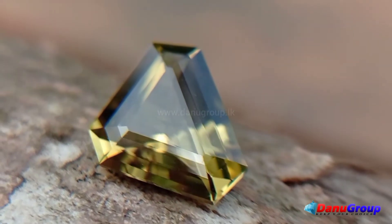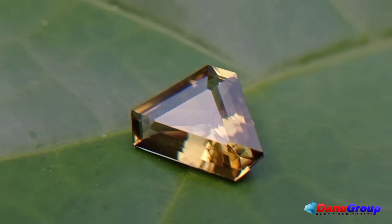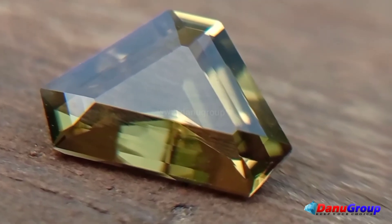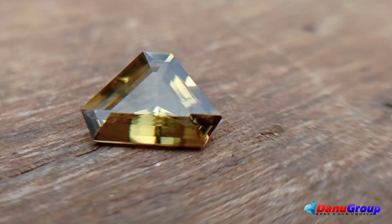Fracture: conchoidal. Specific gravity: 3.475–3.50. Birefringence: 0.035–0.037. Cleavage: no cleavage.